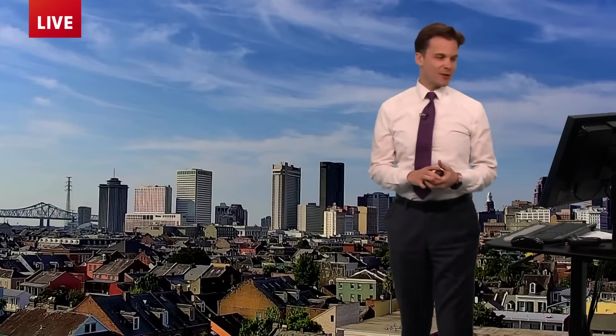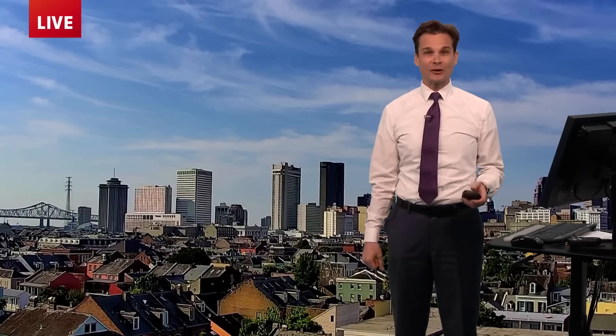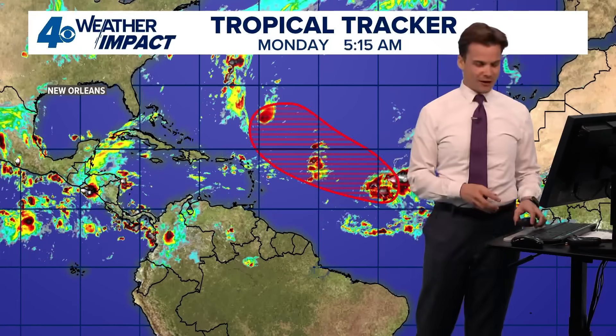Hey there, thanks for joining me on this episode of Tropical Weather Impact. I'm meteorologist Peyton Malone in New Orleans as we kick off a new week. It is September the 15th, your Monday. We are in the heart of September and the tropics are still very quiet here locally. We've had low humidity and hot days and that's going to continue for the Gulf Coast. Let's talk about the features we are watching.